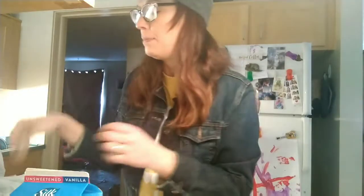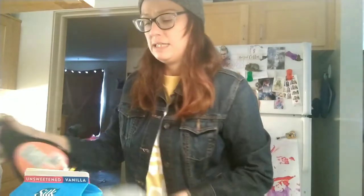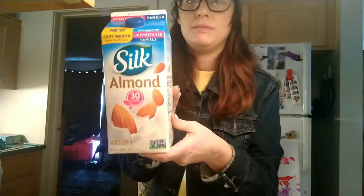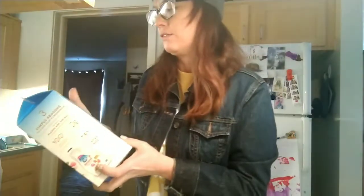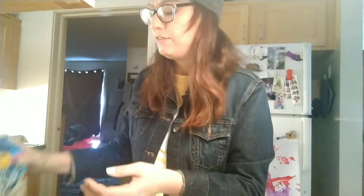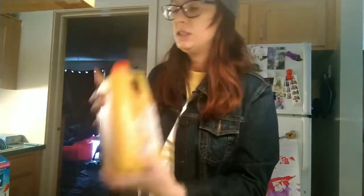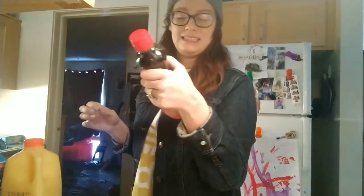We grocery shop at Market 32, which is a Price Chopper. Let's start off with some drinks. We have Silk Almond Milk — it's the unsweetened original vanilla flavor. That's what I like, that's what I prefer, and Bodhi likes it too. Some orange juice and some light pancake syrup.